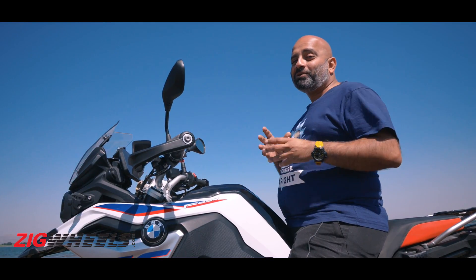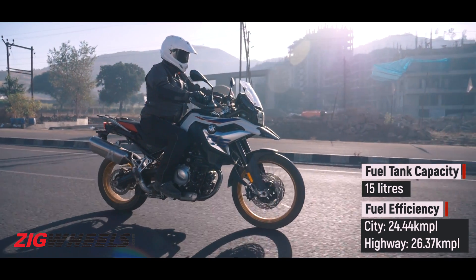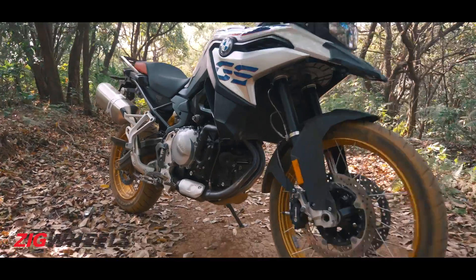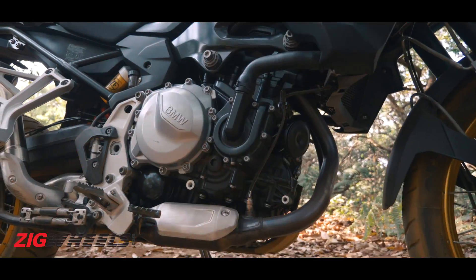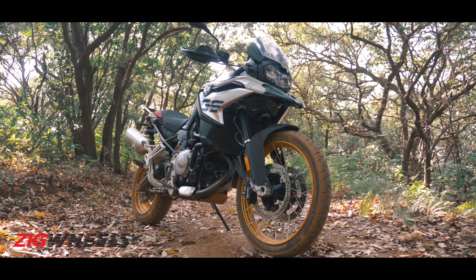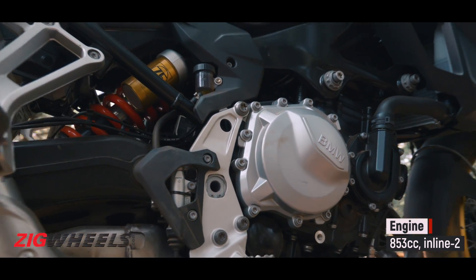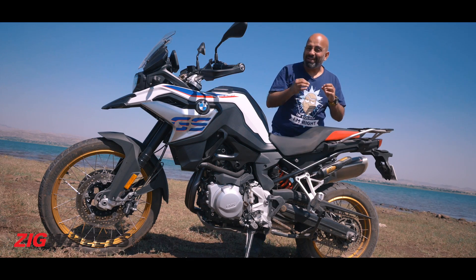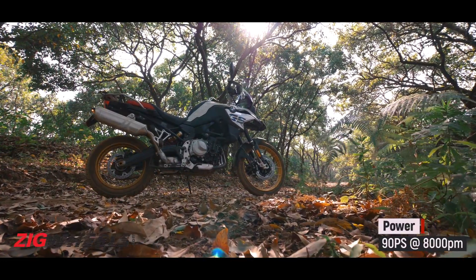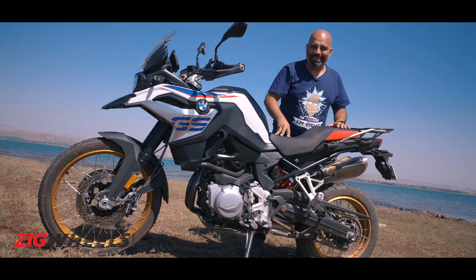The one department where the F850GS does quite impress is its efficiency, which on the highway and even in the city is much higher than the Triumph Tiger 800 XCX. This is a pretty good engine, and at 853cc it's now larger than before. It's got a 270-degree firing order, which means it's punchy like a V-twin. While it does not make as much power as the Tiger 800, it actually makes more torque. Open the throttle and get past 5,000 RPM, and the bike just takes off.